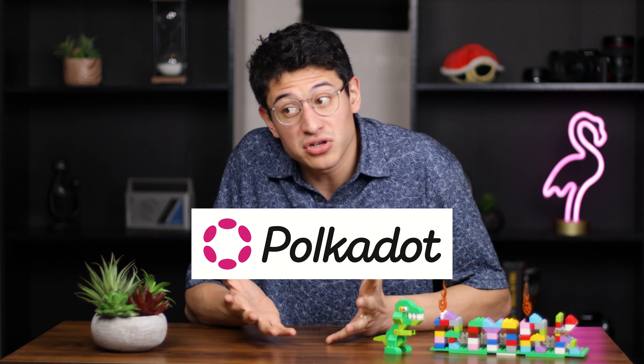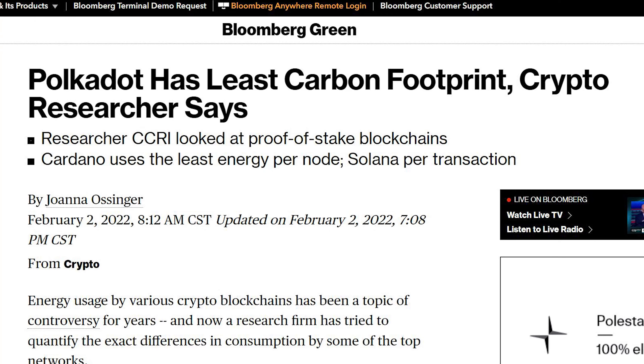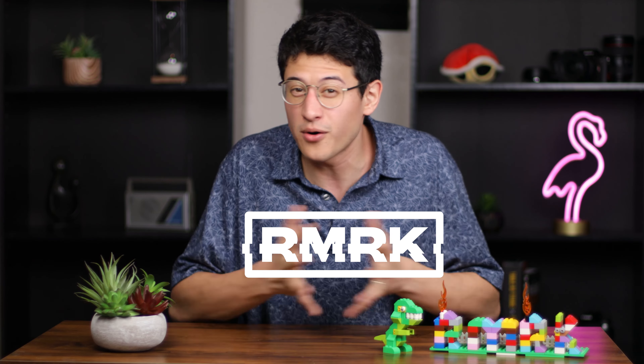A common attack on Web3, blockchain, and cryptocurrency is that due to energy consumption, this revolutionary technology that's bringing faster and cheaper banking and financial services to billions of struggling people is supposedly detrimental for the environment. Bloomberg has reported that Polkadot, and in turn Kusama, is the most carbon-neutral chain in existence today. This is great news for the future of the Dotsama ecosystem. RMRK is even more green, as there is no underlying staking mechanism that requires energy for the standard to run.